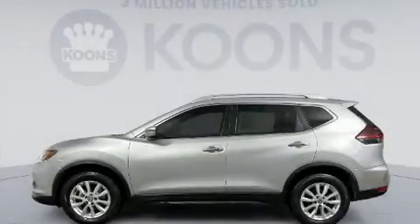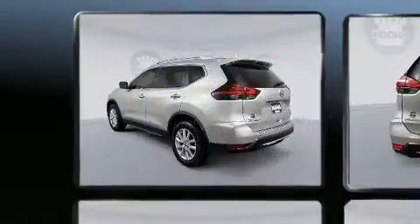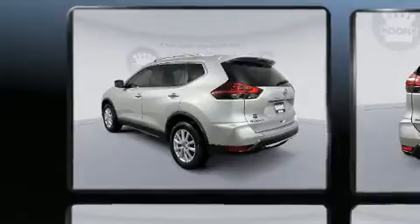Familiarize yourself with the 2018 Nissan Rogue. Smooth gear shifts are achieved thanks to the efficient four-cylinder engine, providing a spirited yet composed ride and drive.